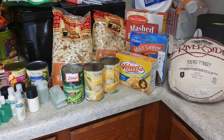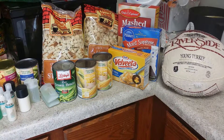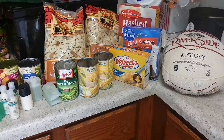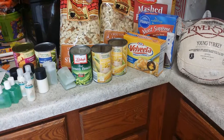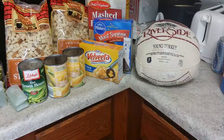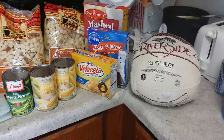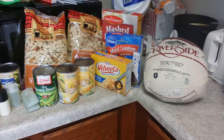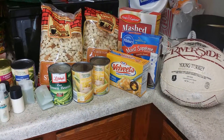Hi YouTube, this is my lovely Thanksgiving basket that I got from my apartment leasing office. They gave us a Riverside young turkey — don't know how many pounds it is, it didn't say.